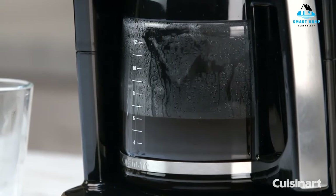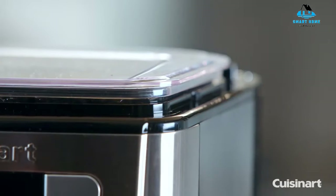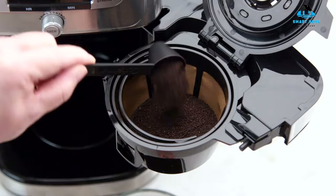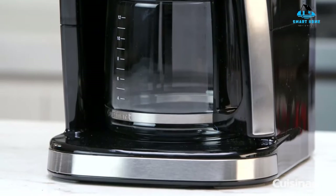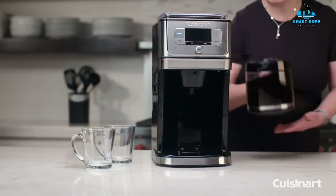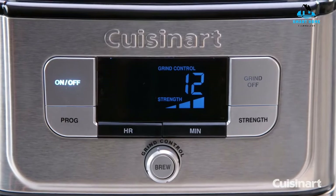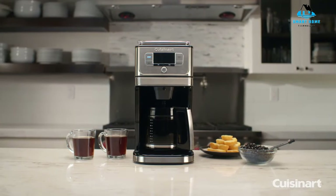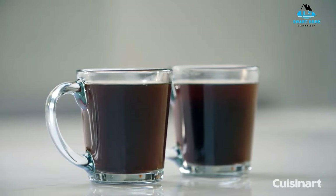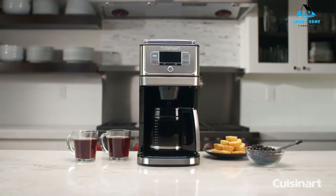However, the 10-cup capacity was only enough to fill five decent-sized mugs, and we also had to play around with the quantity of coffee to get the flavor we were looking for. Overall, the Cuisinart Grind and Brew Auto made a decent cup of coffee for minimal effort. Reasons to buy: coffee stays hot for hours, simple to operate, can take ground coffee or whole beans. Reasons to avoid: 10-cup capacity is equivalent to only five mugs, no bean hopper, coffee doesn't stay at a constant temperature.